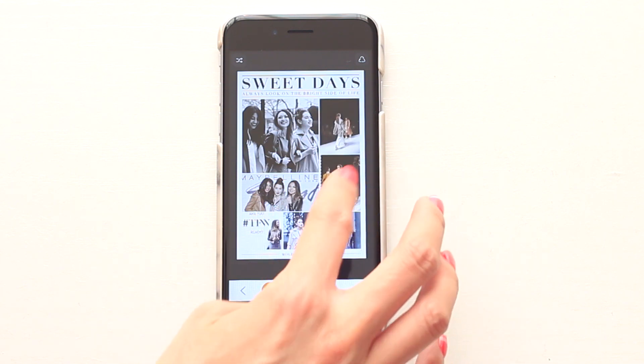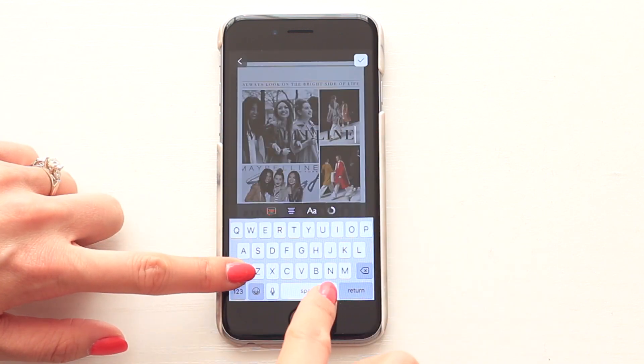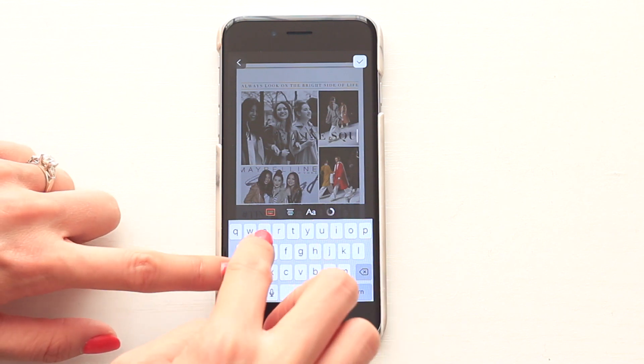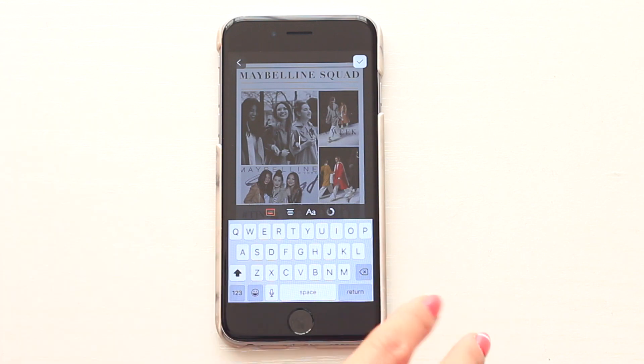Now going back to the app — just like PicCollage, you just choose the photos you want and you're able to switch them around and adjust them to your liking. I'm going to change the text to reflect what the piece is about, and ta-da, we're done! A beautiful looking portfolio done in just a few minutes.